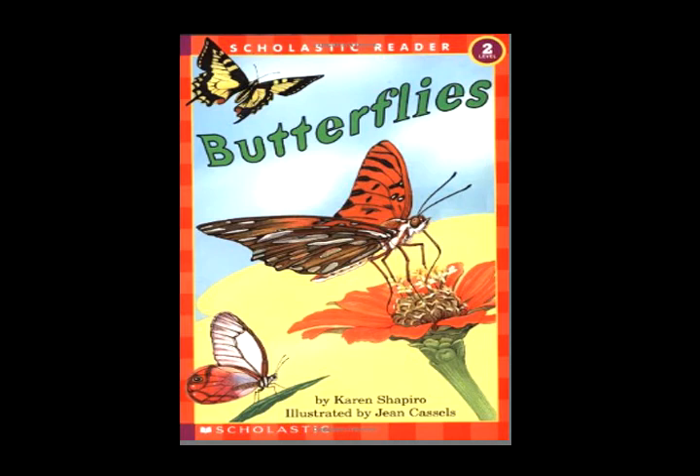Four weeks pass. They grow more. They shed their skin — one time, two times, three times, four.